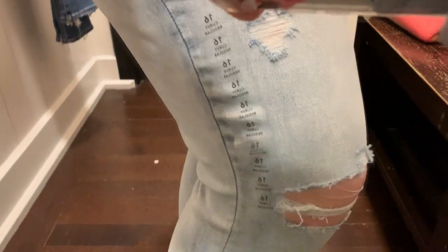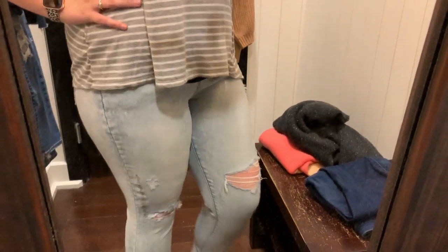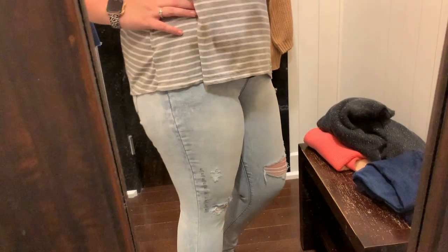Next, I wanted to try a lighter wash, so I got the acid wash distressed high-rise jegging in a 16 regular as well. They were comfortable and the perfect length, but definitely outside of my comfort zone as far as color.